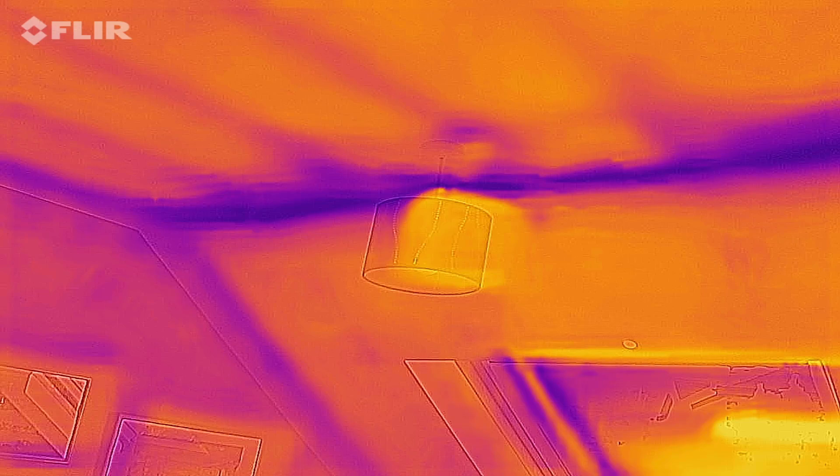We had a ton of insulation left over — when we moved in there was only a thin layer, so we bought a load and overdid it, which meant we had plenty of spare. We've now plugged the gaps along all of those rooms. This is what it looks like after — yes, there's still a blue bar there but that's most likely the metal girder, nothing you can do about that. But you can make out the light fitting now, so I've gained over a foot of insulation with no heat loss.